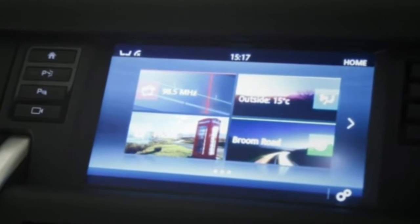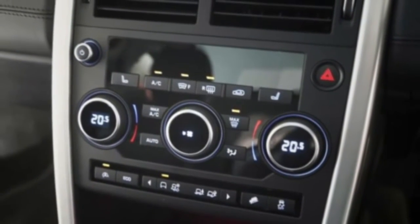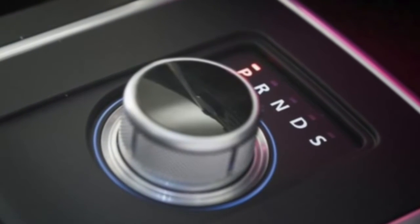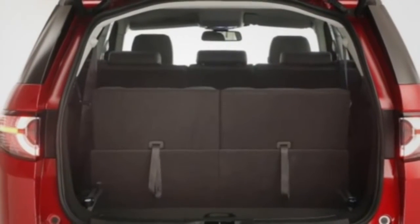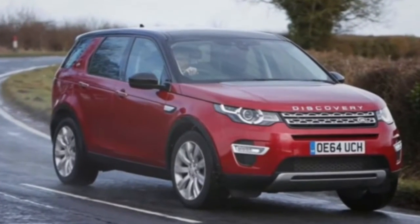Already we have compared it against the BMW X3, Hyundai Santa Fe, and the Volvo XC60, and new entrants to this market such as the Mercedes-Benz GLC. So let's see how it gets on in terms of design and styling.